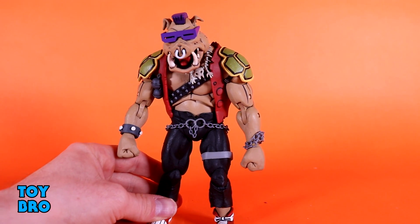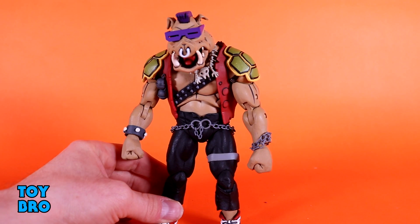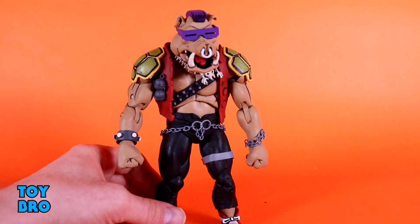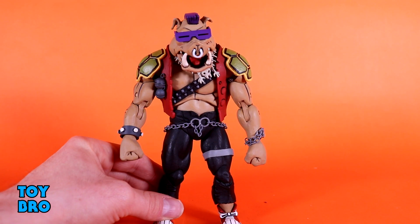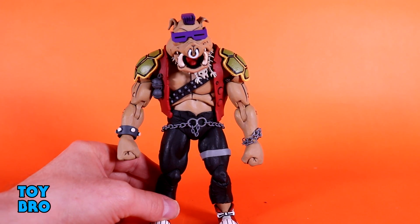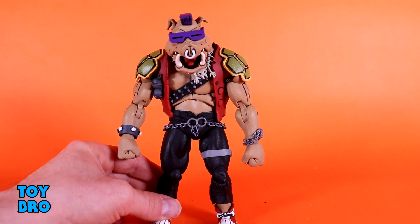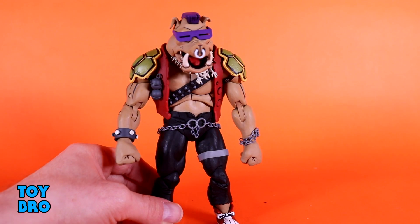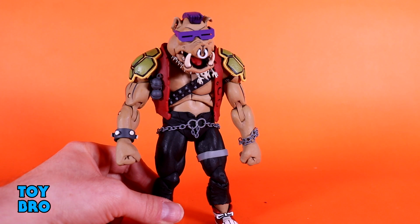So he is a little bit limited — I'm not going to sugarcoat it. He doesn't move necessarily as well as, say, the foot soldiers, because they are pretty mobile. But he is a beefy, chunky figure and he still moves pretty well. My only real thing to mention is that you might want to heat him up just to be on the safe side, because I did feel the need to do so.